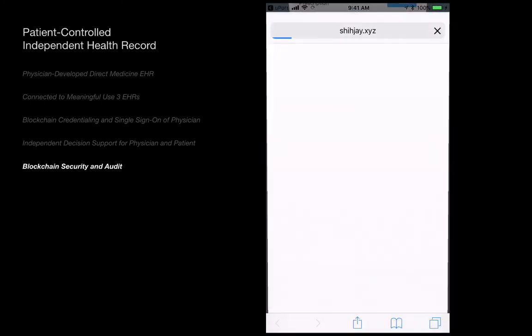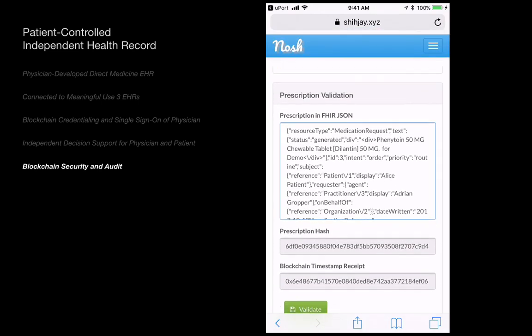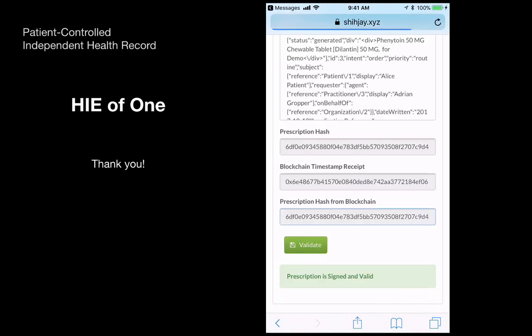Finally, we show how the blockchain is used to ensure that the prescription signed by the doctor has not been altered. Thank you.